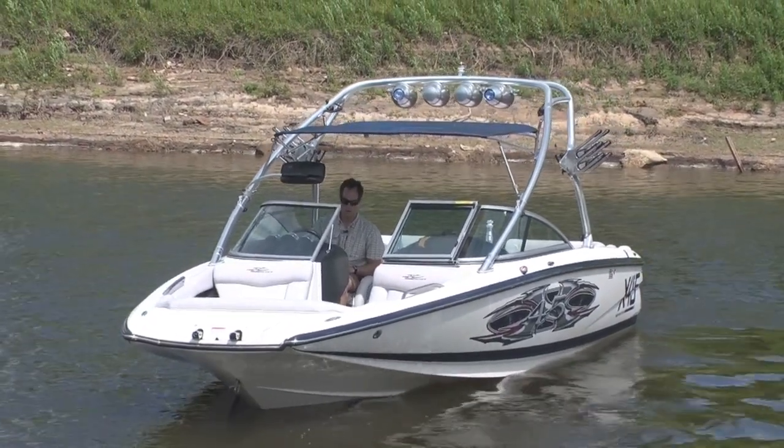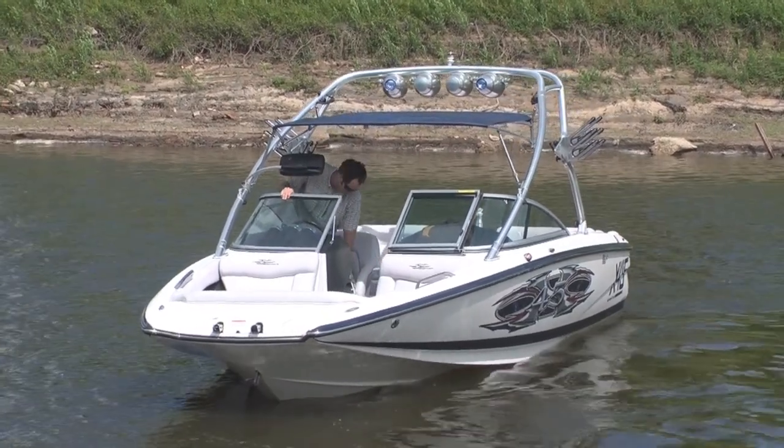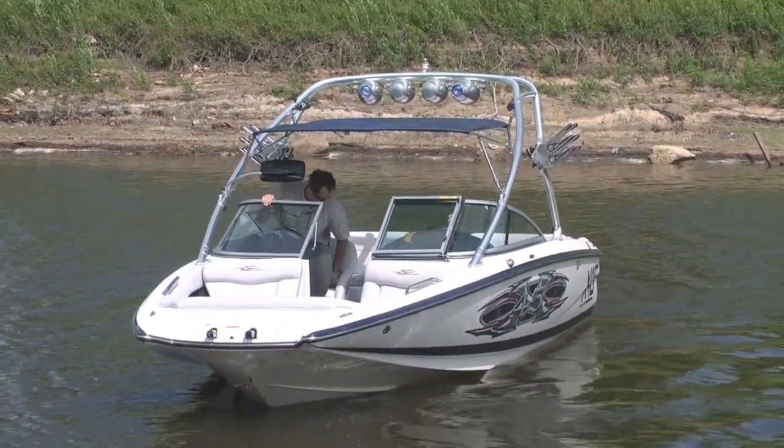It has hydraulic steering and has a bolster seat on the oversized captain's chair — kind of a chair and a half.